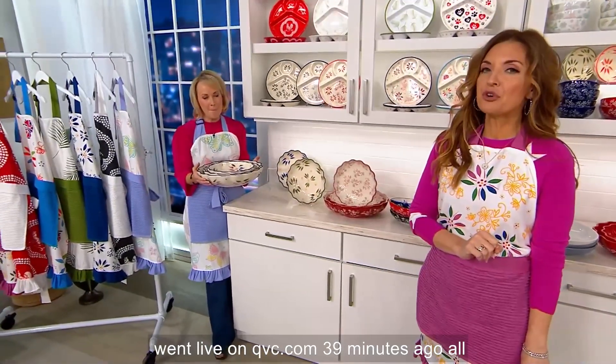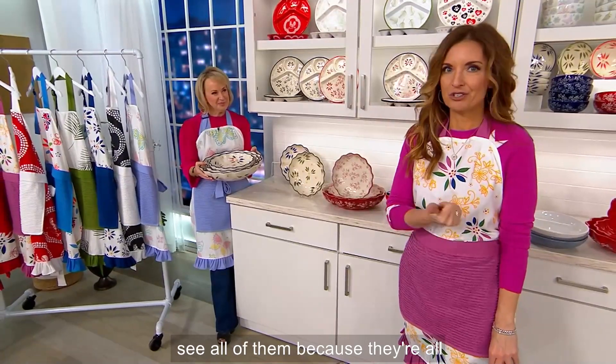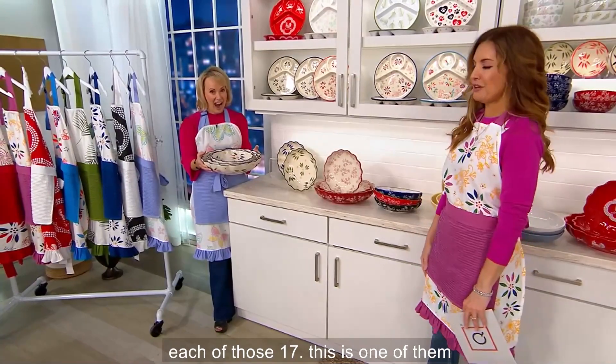This went live on QVC.com 39 minutes ago. You can search Temptations and see all of them because they're all active on QVC.com. Shop with Tara and me as we walk you through each of those 17.